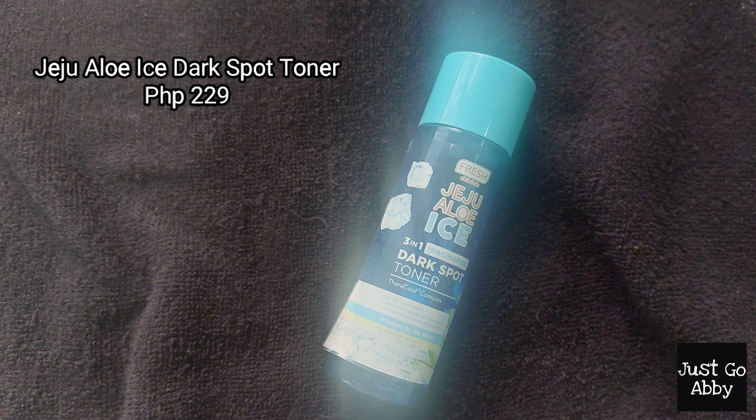Next, we have the Jeju Aloe Ice 3-in-1 Niacinamide Dark Spot Toner. I believe this is another variation of the Fresh Skin Love skincare line. I randomly picked it up at Watson's because I ran out of toner. I think all Fresh Skin Love toners are really good — very nourishing, hydrating, and moisturizing. But when it comes to lightening dark spots, I don't think it did much for me. This is 100ml and retails for 219 pesos, which is not bad for the price. But personally, I will not repurchase this — I want to try new products and new kinds of toners.